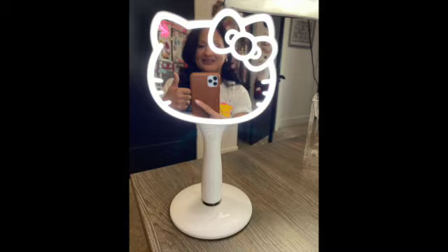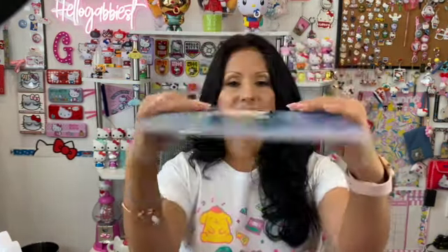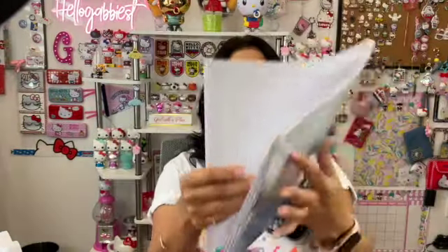Next are journals, and of course if you know me, I love journals — notebooks, anything. I was able to purchase five journals from Barnes and Noble, ranging about six dollars each. This is the first notebook. They're soft cover, it has a mermaid design, nothing on the back, and it is lined. Lined journals and notebooks are my absolute favorite.